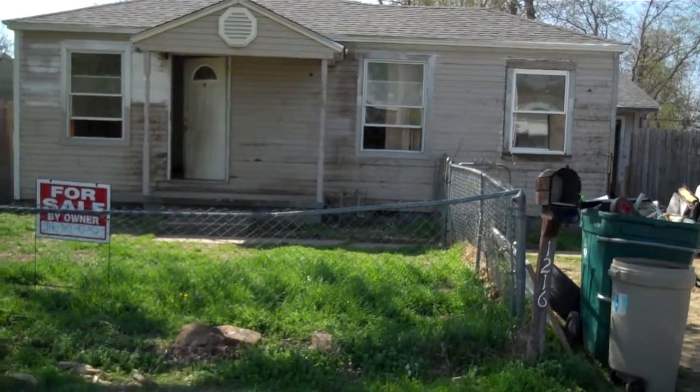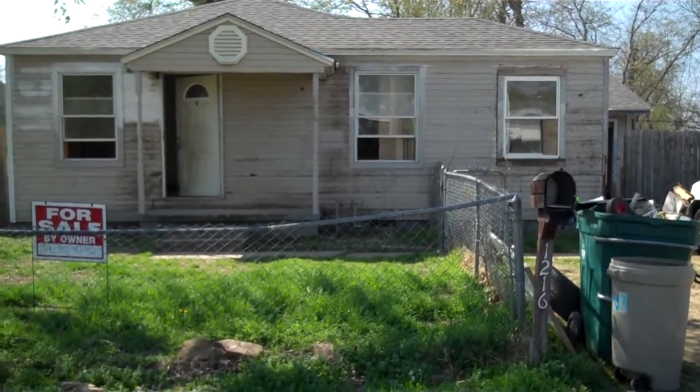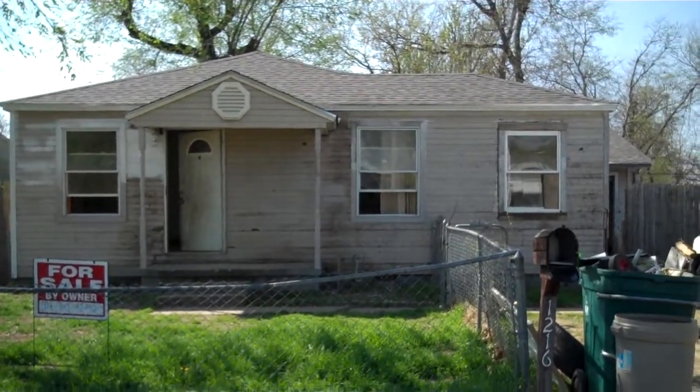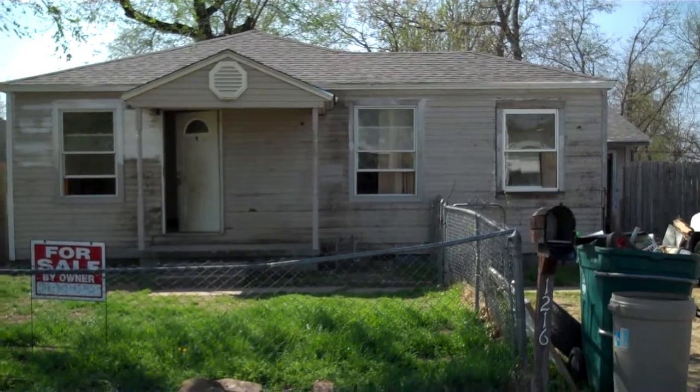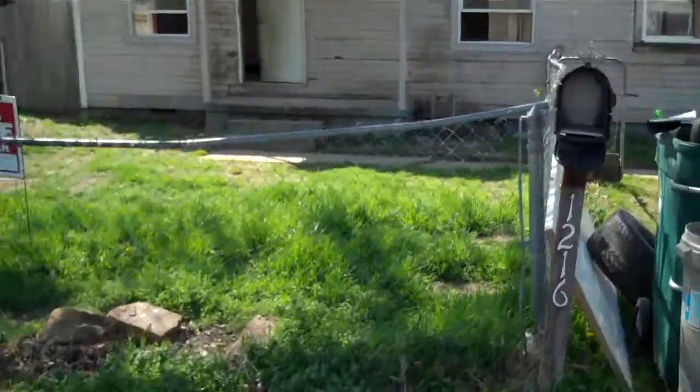This one is a three-bedroom, one-bath with a den. It could be turned into a fourth bedroom and it has a laundry room. Brand new roof, about 1,040 square feet. Let me go ahead and take you in for a look.